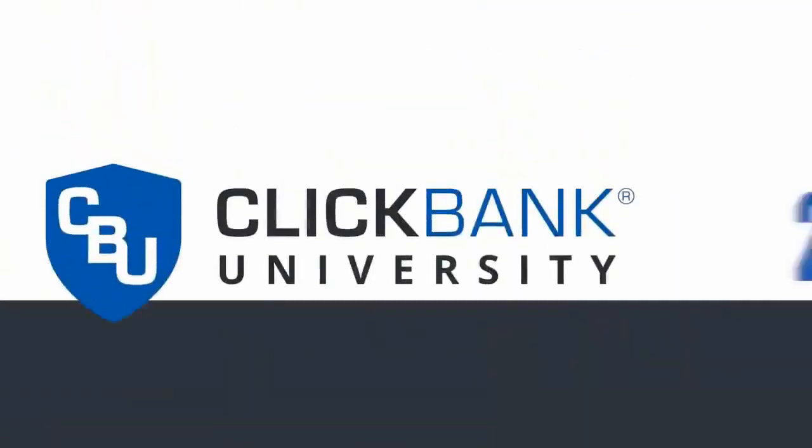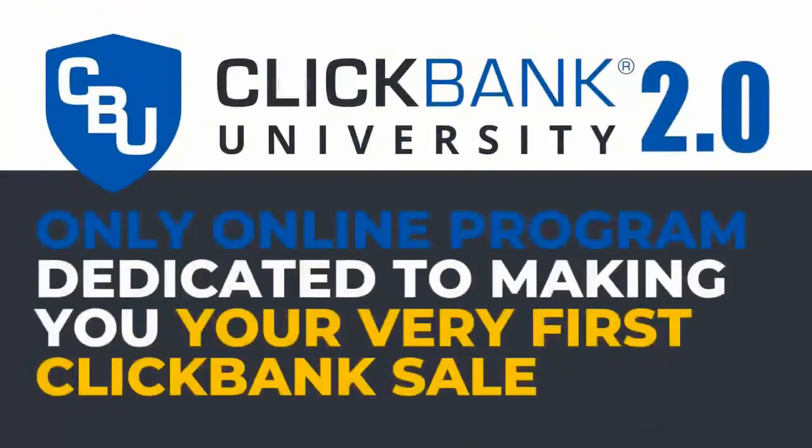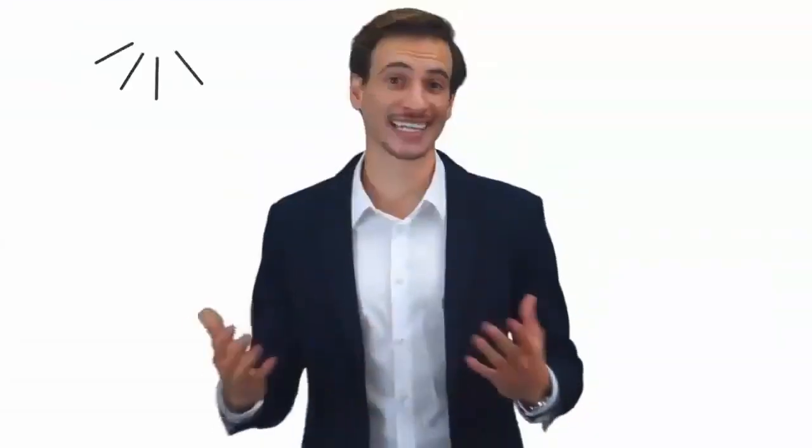Introducing ClickBank University 2.0 — the only online program dedicated to making you your very first ClickBank sale, created by the team most qualified to do that: ClickBank themselves. Here at ClickBank, we have a unique advantage.